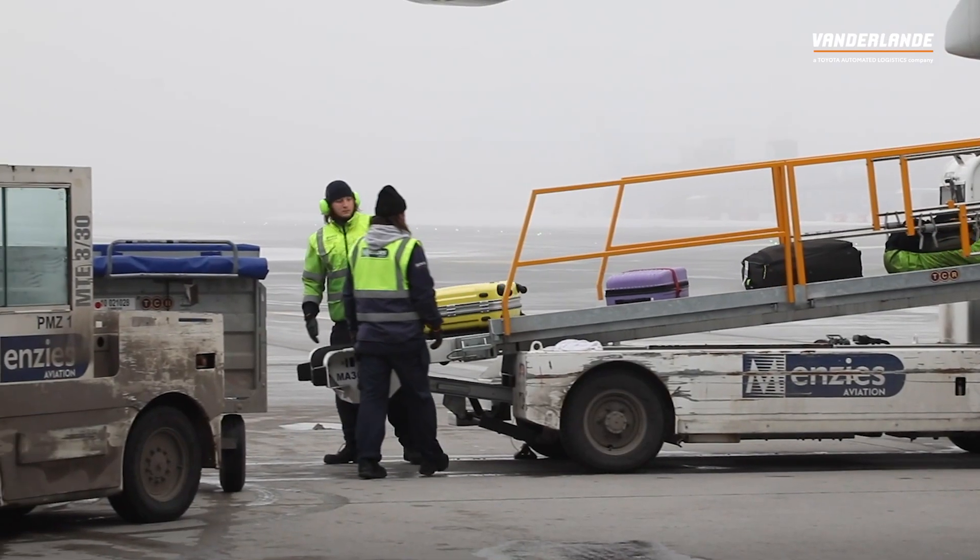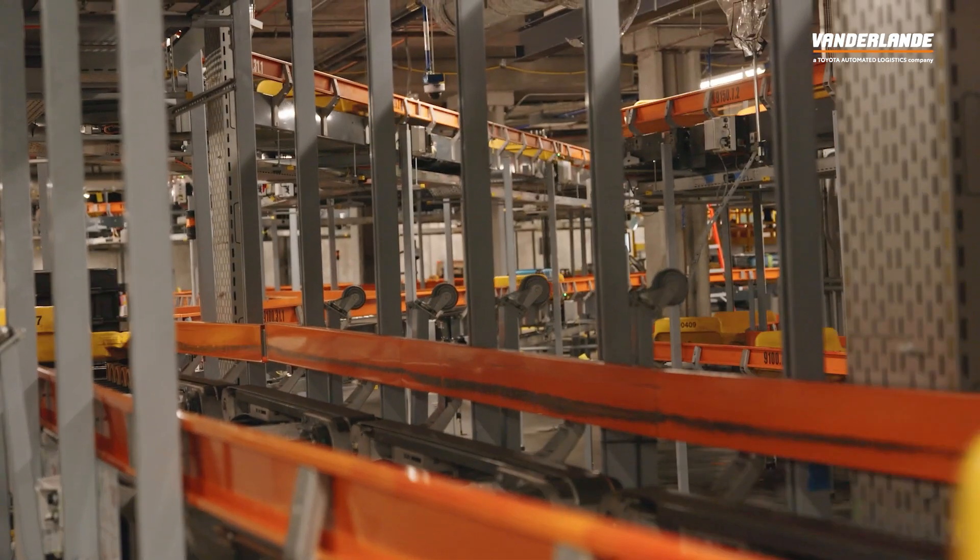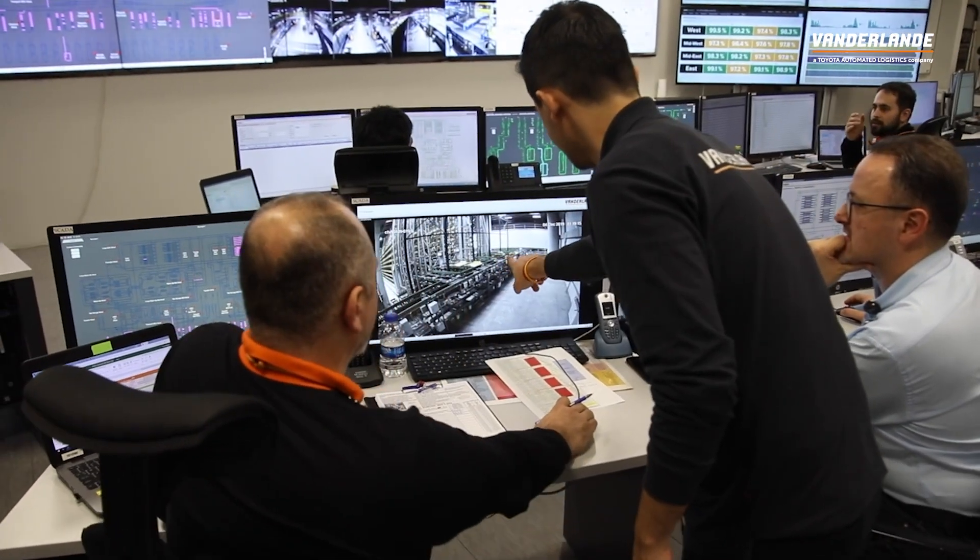Well-maintained assets are integral for seamless operations. In baggage operations, all assets need to work together to ensure that every bag reaches their flight. In today's episode, we will explore how maintenance is evolving towards a more holistic, data-driven approach, and we will see how this can benefit airport operations.